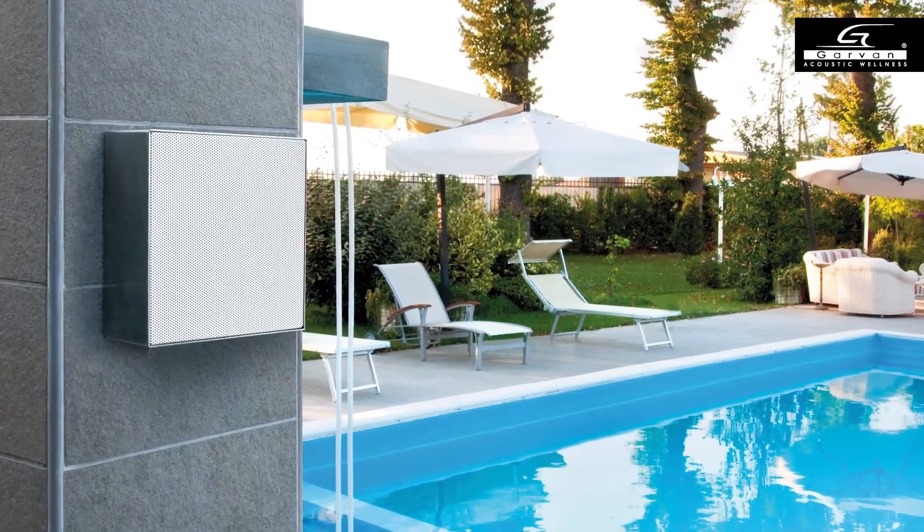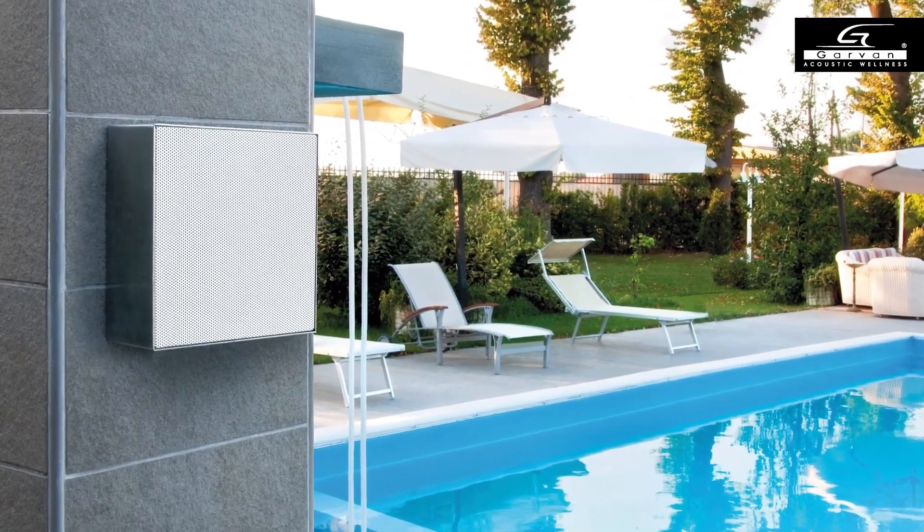Ease of installation and versatility: they can be wall-mounted, ceiling-mounted, placed on furniture or on shelves, used for stereo listening, in multi-room or in home theater.